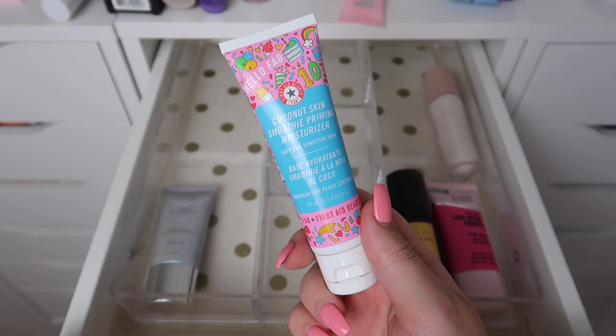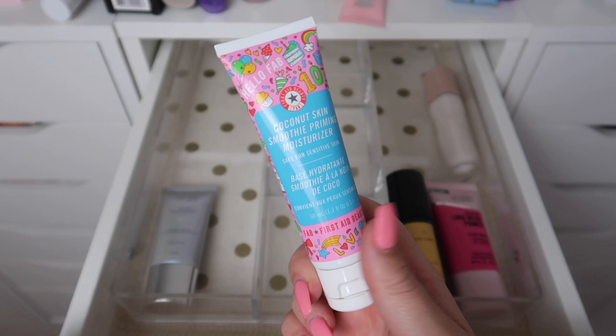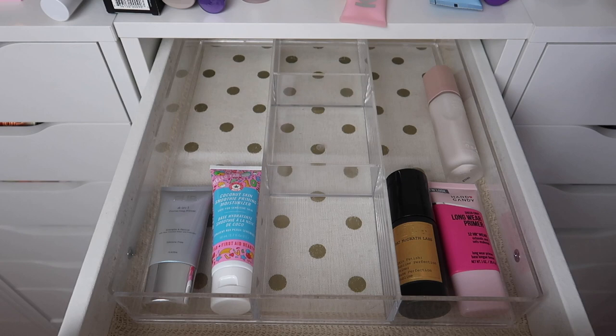This is the First Aid Beauty Coconut Skin Smoothie Priming Moisturizer — this is an amazing product, but I have too many primers and I don't see myself using this anytime soon. I'm pretty sure this is still sealed, so I'm going to pass this one along.